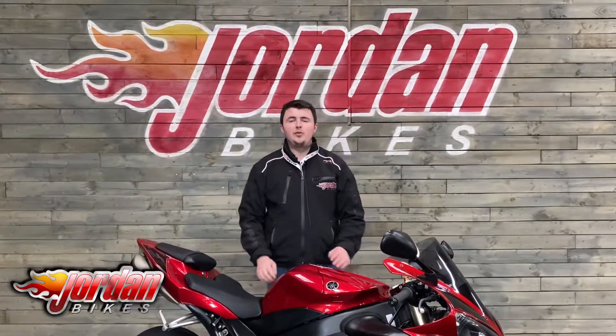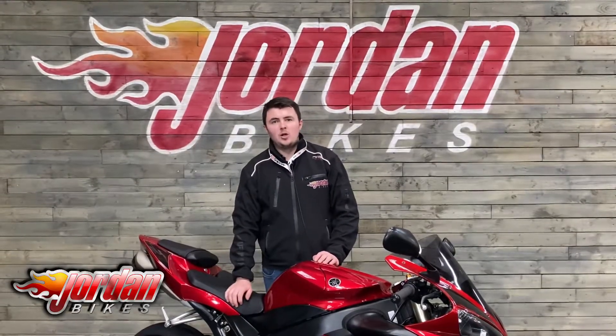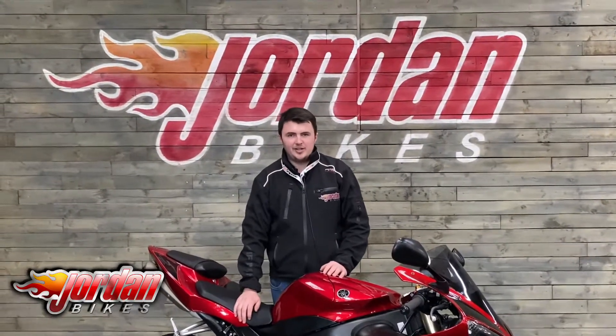Of the ever popular R1. So if you do fancy the bike, please do give us a call or pop down to the showroom and we'll put your name on it. Cheers.